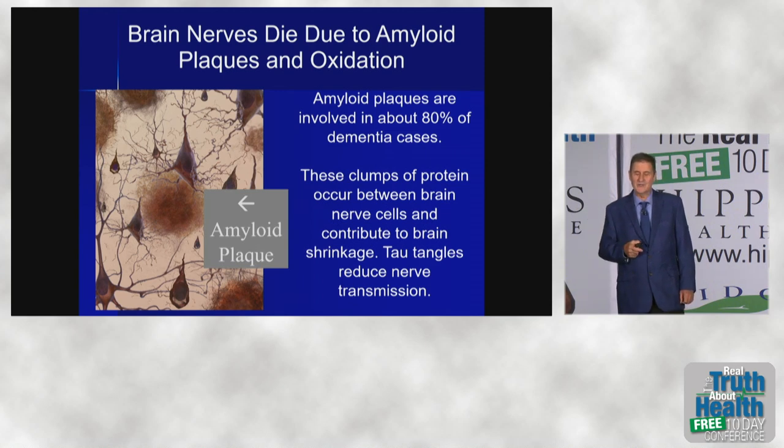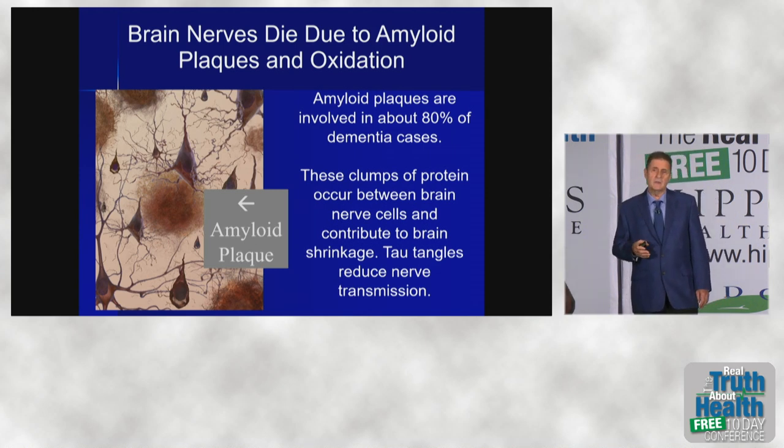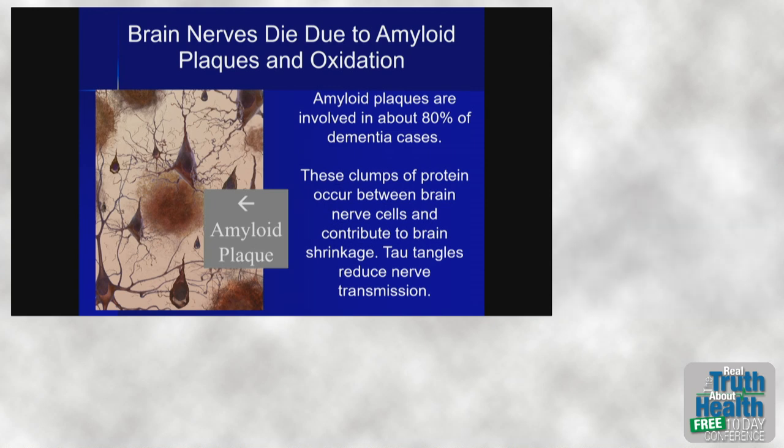Those fuzz balls in the picture are called amyloid plaque or senile plaque, and they're produced over a long period of time — many decades. Another reason to start early in your defense of the brain. They're involved in about 80% of dementia cases. Do they cause dementia? We're not sure, but they are certainly more prevalent in Alzheimer's brains. They are clumps of protein that occur between the nerve cells, interfere with nerve transmission, and are very toxic to the brain, killing brain cells.